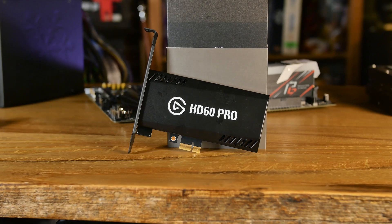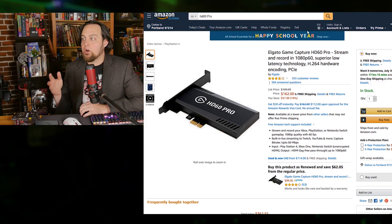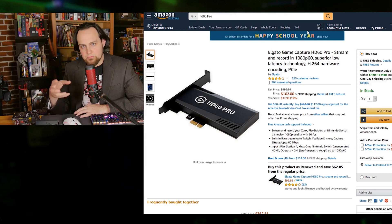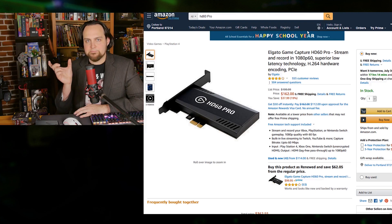When she's streaming from an external source like a console, it's nice to have a capture card. We have the Elgato Gaming HD60 Pro in there — 1080p at 60 frames per second — and it also does hardware H.264 encoding, which makes your stream look better. It removes encoding load from your system so your games don't take a frame rate dip while the CPU handles rendering.